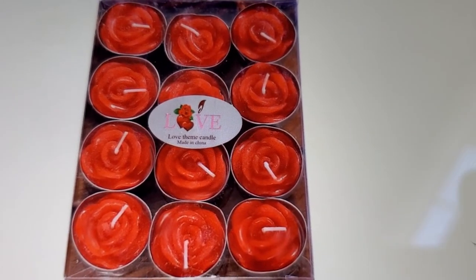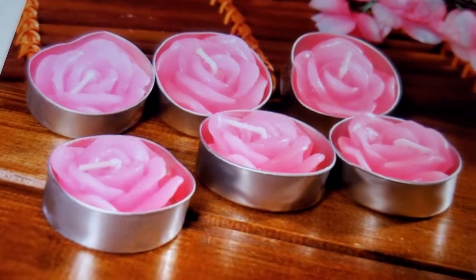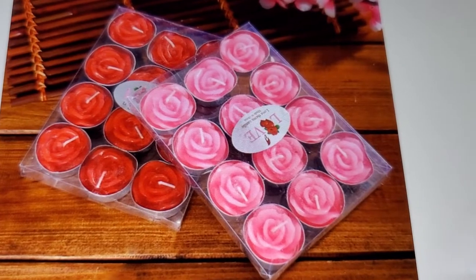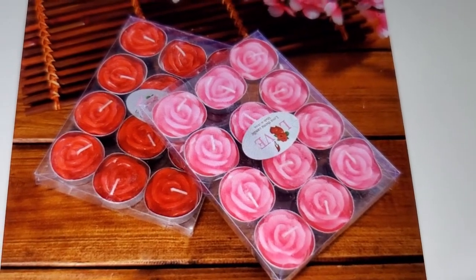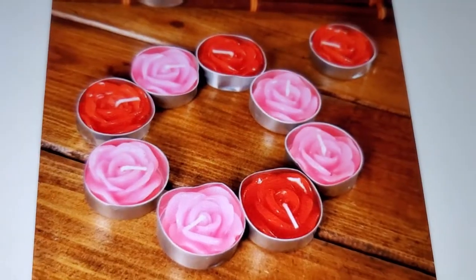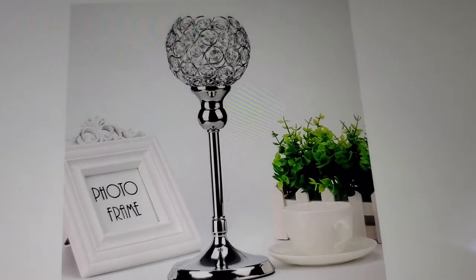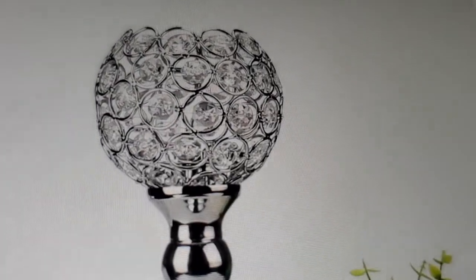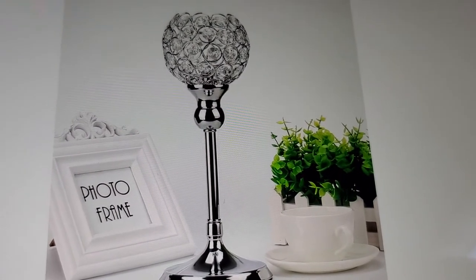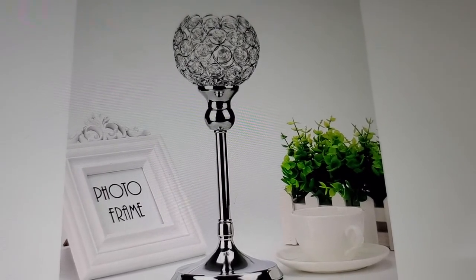They also have it in pink. The pink ones don't look as full as the red — there's more space in between. The pink one in the photo is upside down, but you can read 'love' upside down or mix them together. I love this candle holder — it's a silver modern crystal lantern candle cup holder for Valentine's Day and dining rooms. That is so pretty!